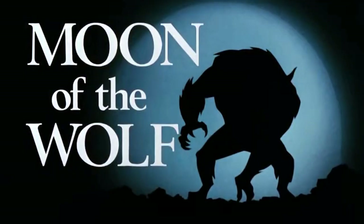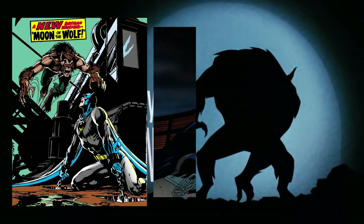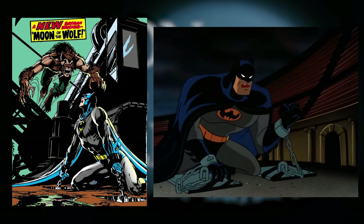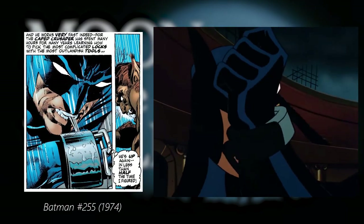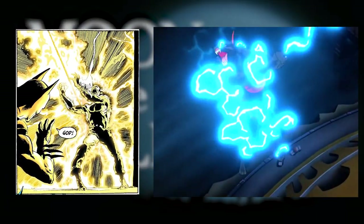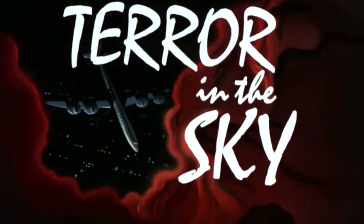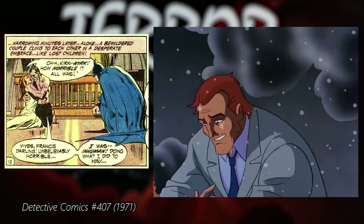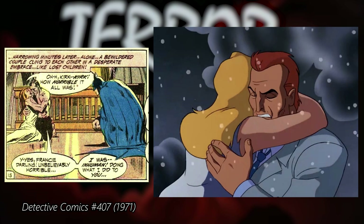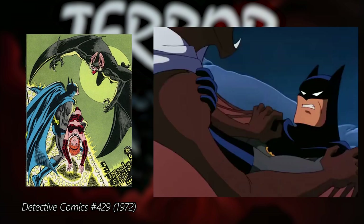One of the most complete and faithful adaptations is Moon of the Wolf. The episode was written by Len Wein, another legendary comic book writer who actually wrote the original story in 1974. It was published in Batman 255, and the episode is an accurate recreation of this horror story. Speaking of horror stories, the episode Terror in the Sky was inspired by the transformation of Francine Langstrom into the She-Bat from Detective Comics 407, but the general plot of the episode was mostly inspired by the story Manbat Over Vegas from Detective Comics 429.